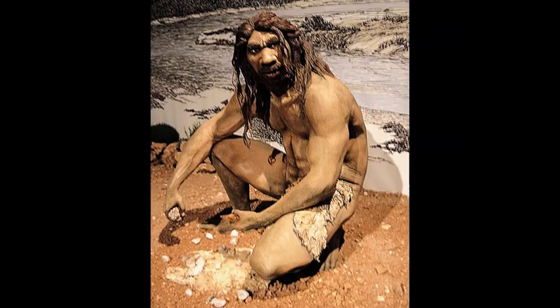Homo heidelbergensis is an even more likely candidate for intermixing with Homo sapiens. Heidelbergensis discovered how to control fire by 790,000 years ago. Burnt tools and burnt wood were found at the site of Gesher Benot Yaakov in Israel, associated with Heidelbergensis.